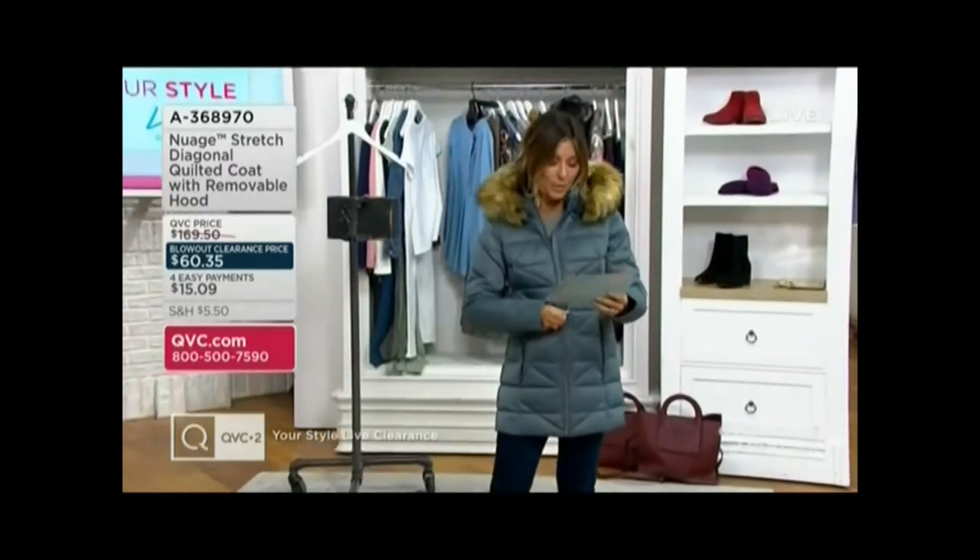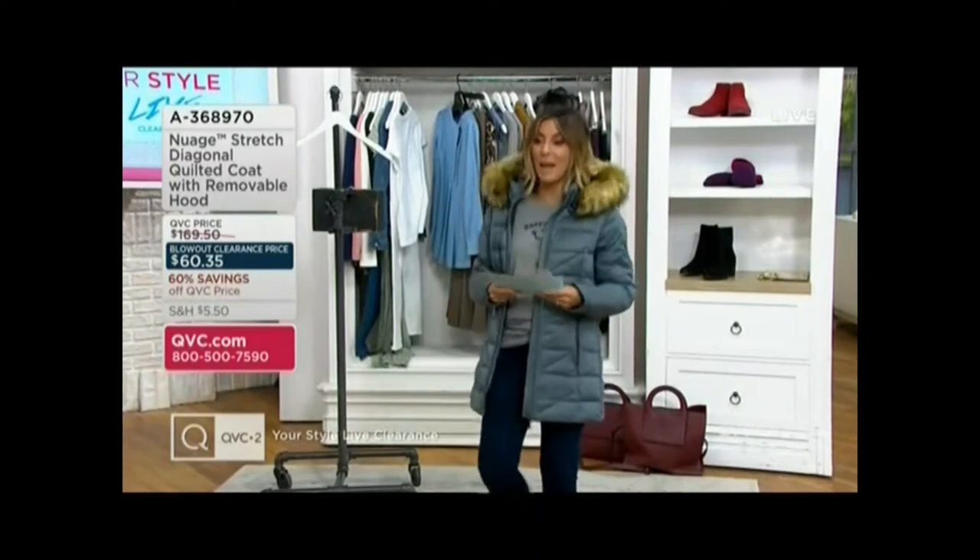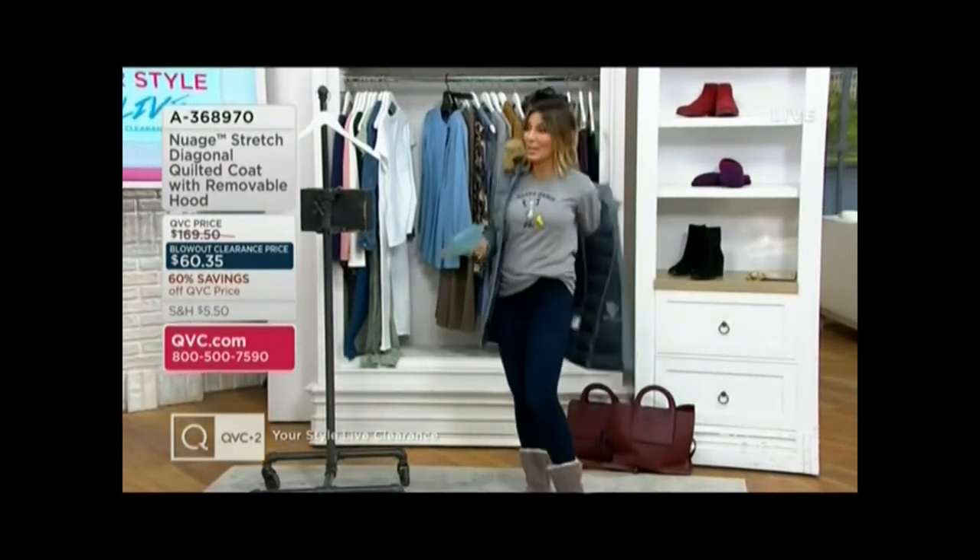This is the extra extra small. I'm 5'2½". Kathy's shopping — it's fun to work at QVC.